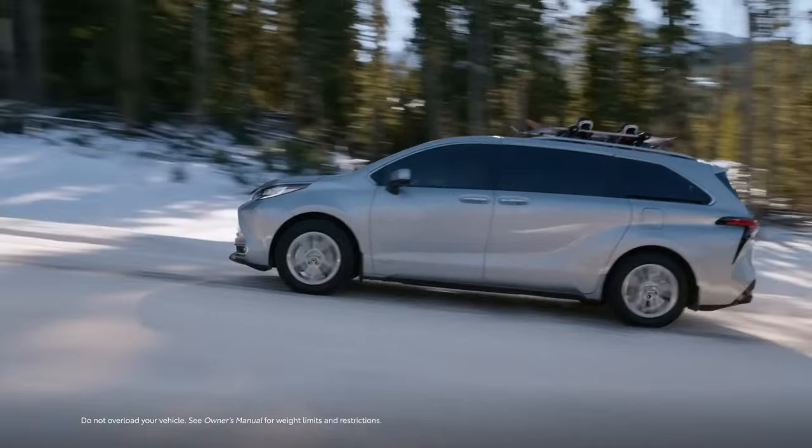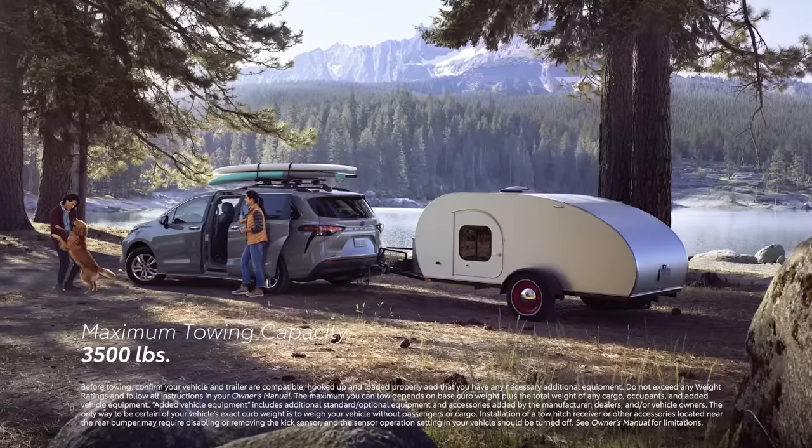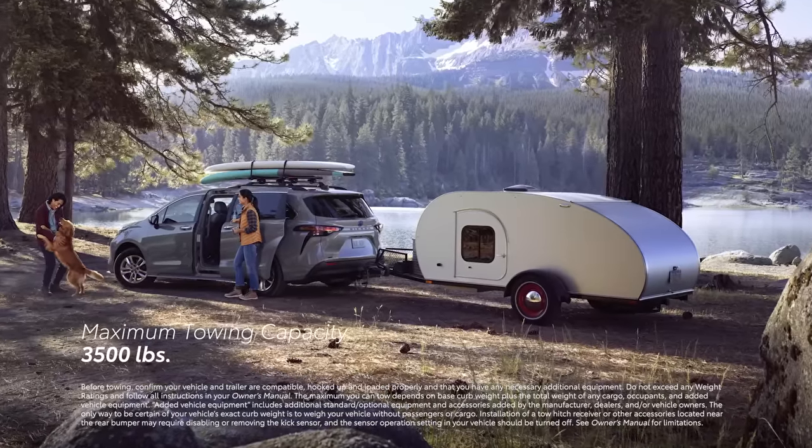This power isn't just about going, though. Sienna can also tow, thanks to a standard 3,500-pound tow rating across the line.